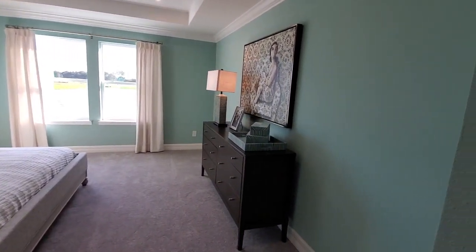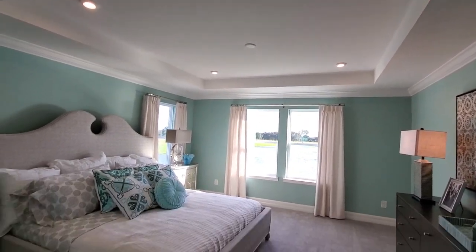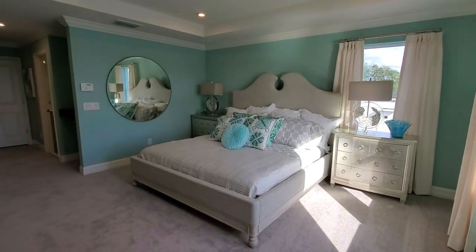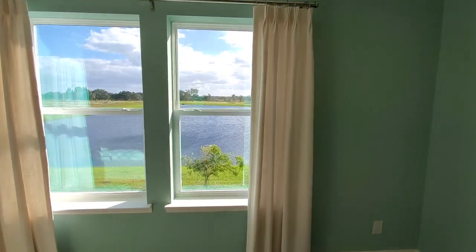And then here's the main bedroom. We do have tray ceilings here — typically that's an upgrade with most builders. And the primary bedroom also has a really nice view as well, as you can see.